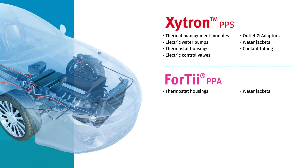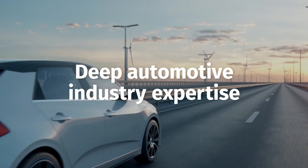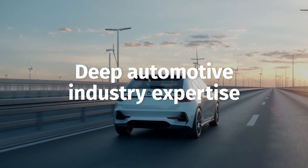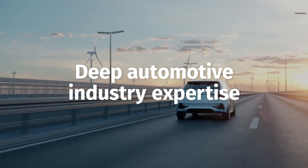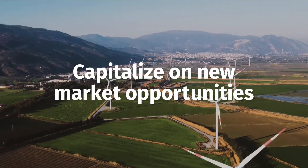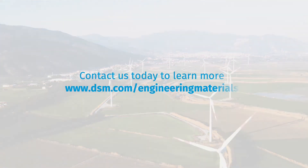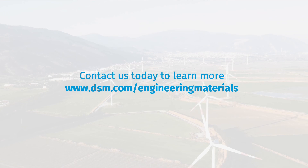At DSM, we work directly with manufacturers to identify the material best suited to their needs. With our deep expertise in automotive, electric, and electronic applications, we help our customers get parts approved by OEMs faster and capitalize on new opportunities within the automotive market. Contact us today to learn more.